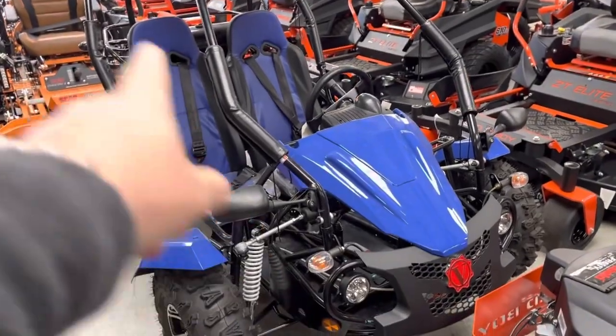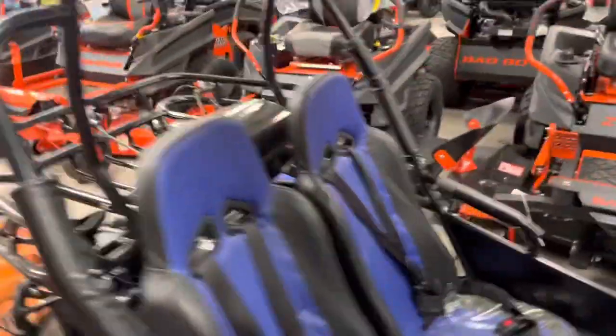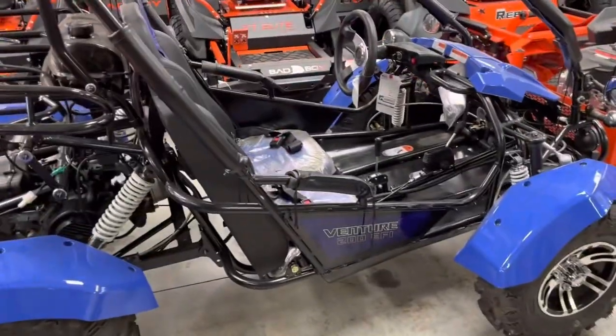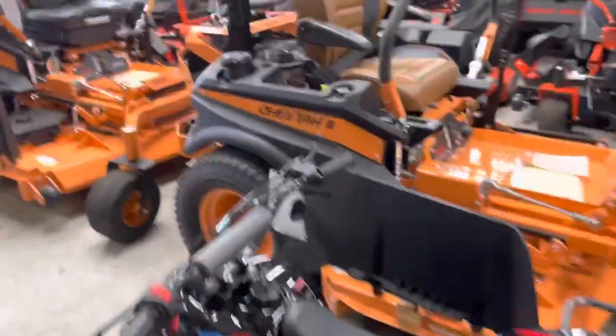This is a 200 fuel injection go-kart for $3,799. I have the cheapest one on the market — everybody else's is $4,500. The Polaris, Hammerhead, and the Trailmaster are all three almost identical, but mine's a little cheaper. Got another four-wheeler — these are 1,000, 110cc.